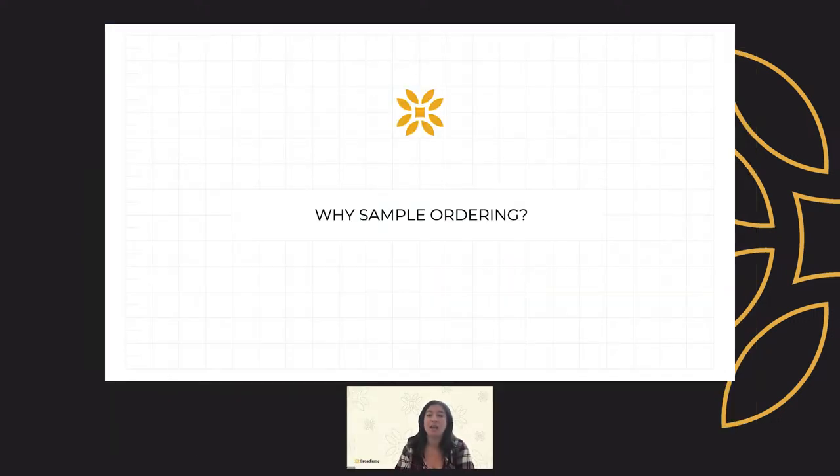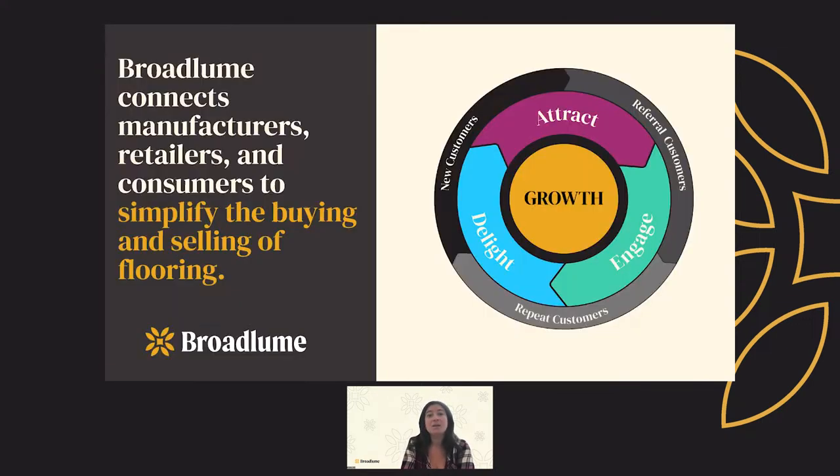Consumer expectations today have changed. With the boom of online marketplaces such as Amazon, consumers today expect convenience, variety, and a seamless experience when shopping for just about anything. To cater to our customers' needs, Broadloom launched digital retailing, and we partnered with select manufacturers who share the same vision as us. We want to simplify the buying and selling of flooring, which not only helps the consumer, but helps you, the independent flooring retailer.